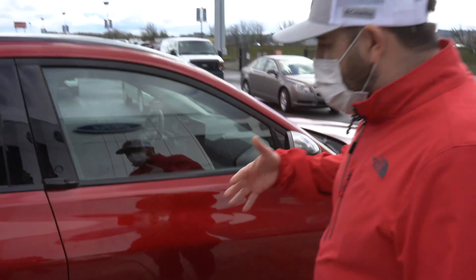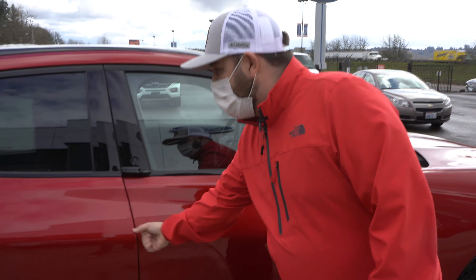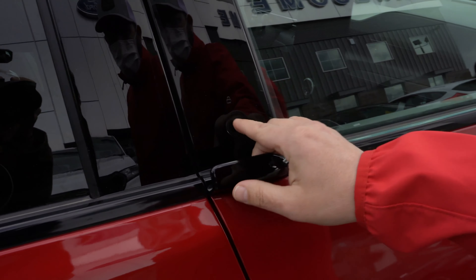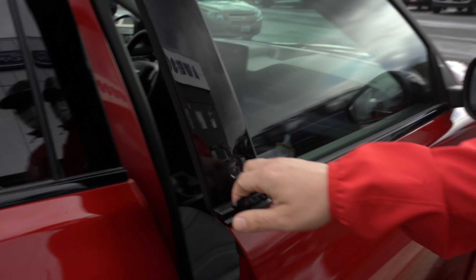As you notice when you walk over here, there are no door handles, which I think is pretty cool. There's a button — all you've got to do is hit that button, door comes open. Just grab that and you're gonna go right in. I'll meet you on the other side.